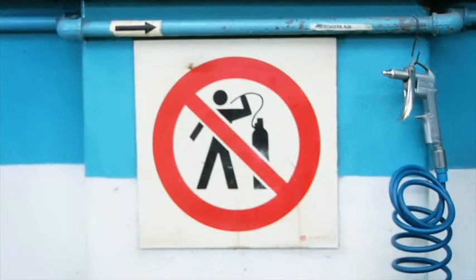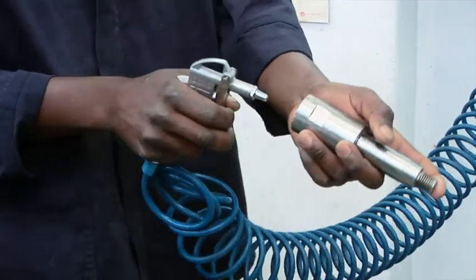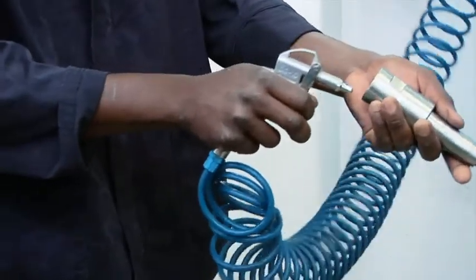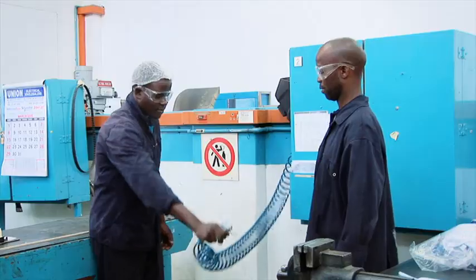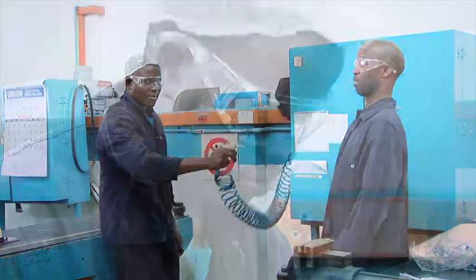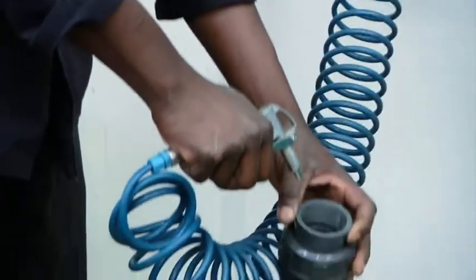Compressed air is air under pressure and must be used with caution as it may cause nasty injuries. Do not use an air hose to clean clothing and do not point it at another person. Use protective eyewear when using compressed air and only use compressed air for the required task, which is normally to blow down equipment.